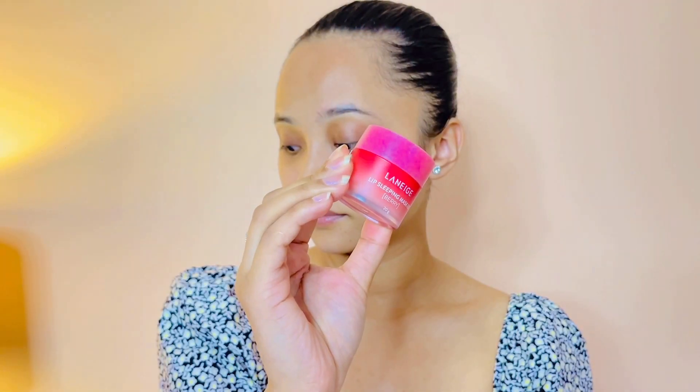Sometimes I switch to the Laneige Lip Sleeping Mask. I've spoken about this so many times — it's my personal favorite. I've gone through many of these. It's lighter yet very moisturizing and glossy, so you can even use it as a lip gloss or layer it under lipstick. It's on the pricier side — around 1100–1200 rupees for the full size — but I've had this one for eight months and still have plenty left, so it's worth the investment.